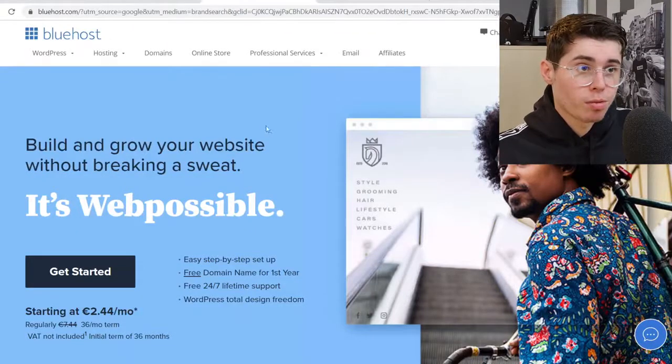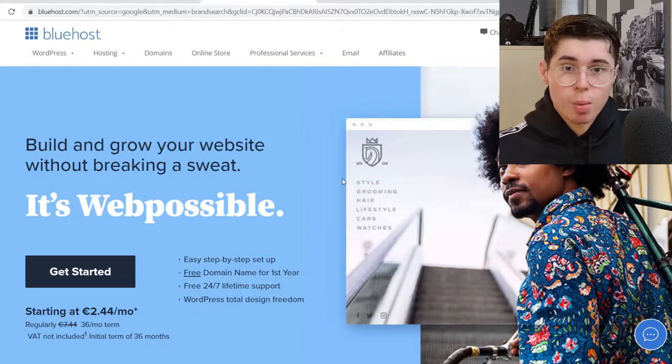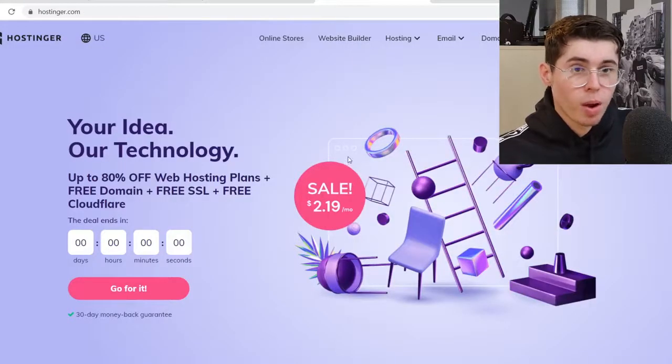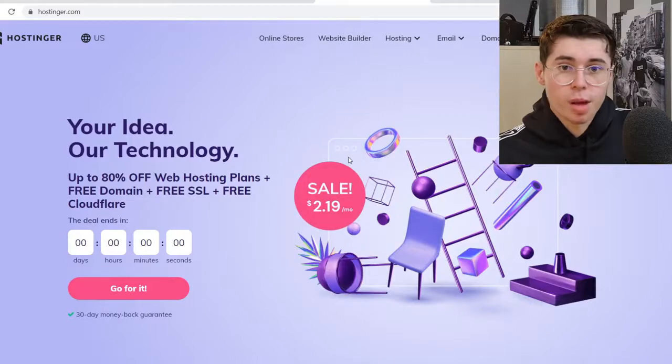Starting with Bluehost — this is what Bluehost looks like. Bluehost is a web hosting company that's mostly targeted for beginners, and they've marketed this really well as it's one of the most well-known web hosting platforms. Hostinger is not as well known, however it's also a really good platform — so which one is better? For that we need to look at a couple of things.